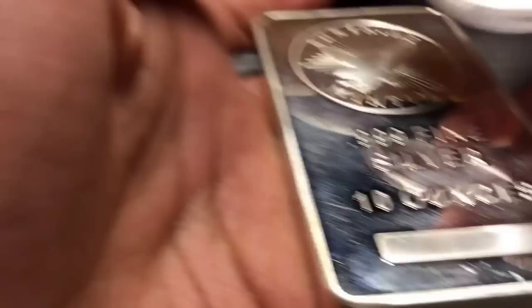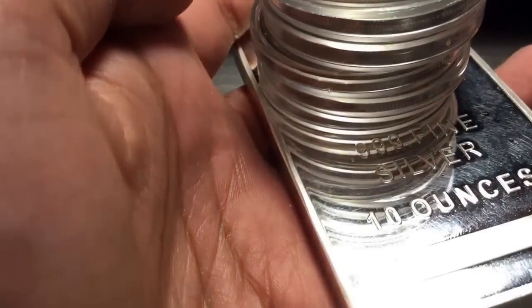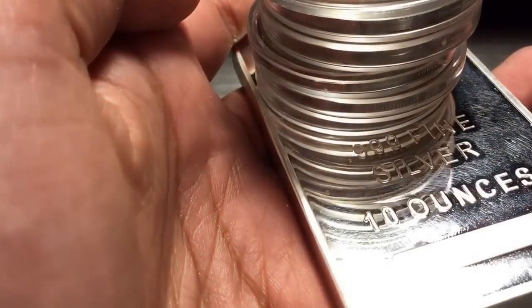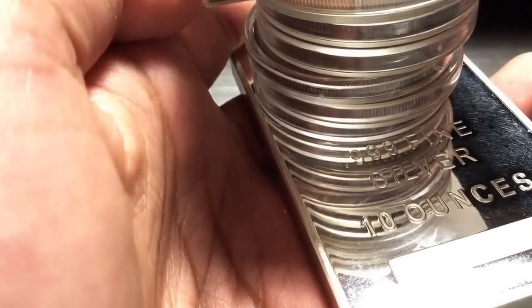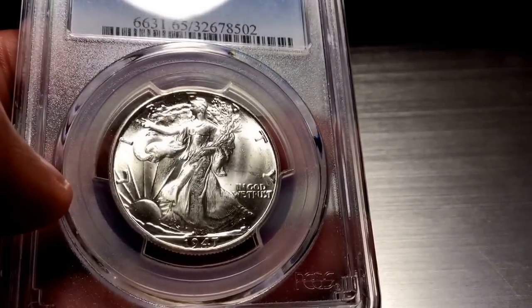So for a Sovereign I got a heavy haul — my first bar of this weight — and we got 19 ounces of silver. And for my MS64 Walker, two ounces of silver at eight dollars, we got this. Thanks guys, bye!